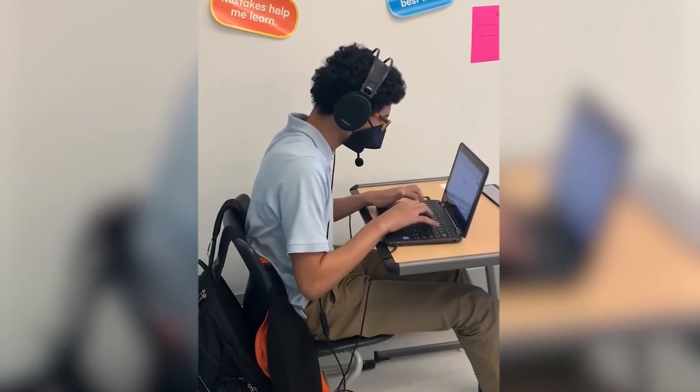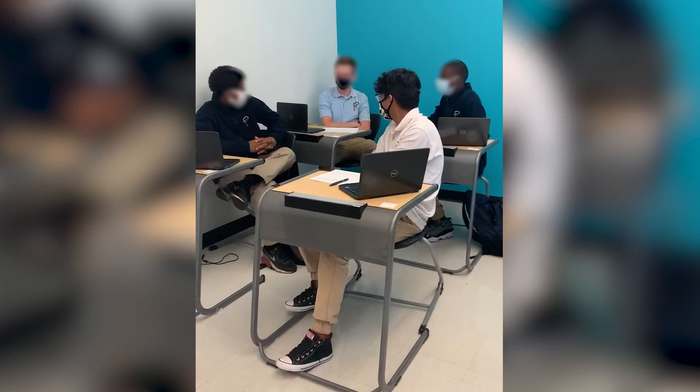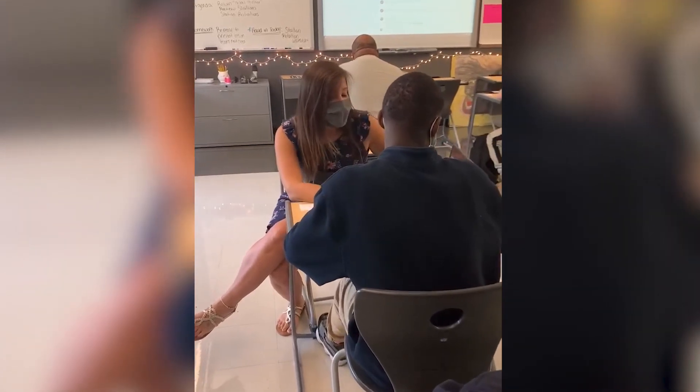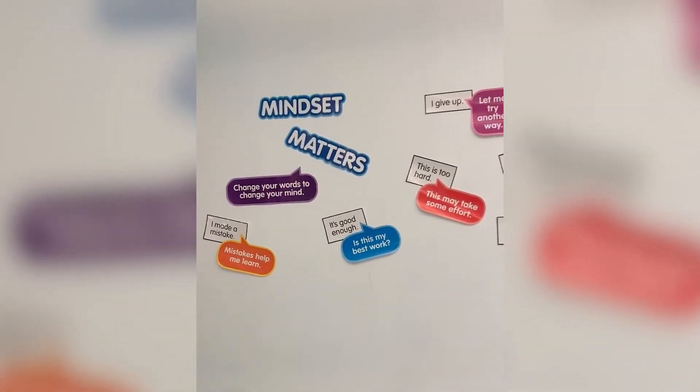Students reflect a lot of the time by using the rubrics for the project or assignment they're working on. They grade themselves, they have a peer grade them, and they get to reflect on where they are currently. They have one-on-one meetings with me, and we reflect on where they are and how we can move forward. Those are just two simple ways of how we do goal-setting and reflect in the class.